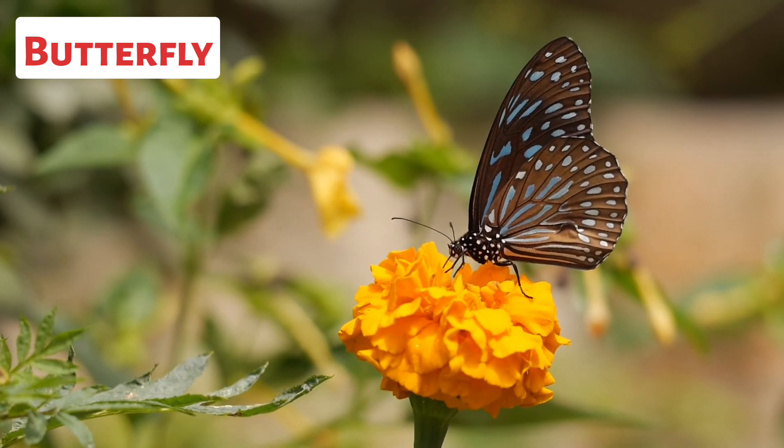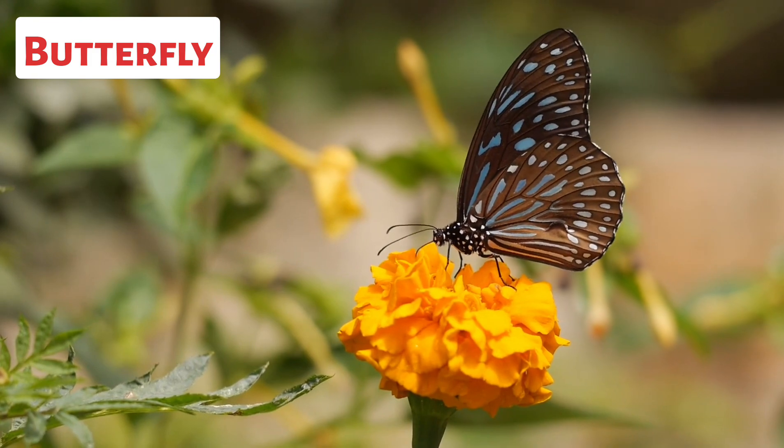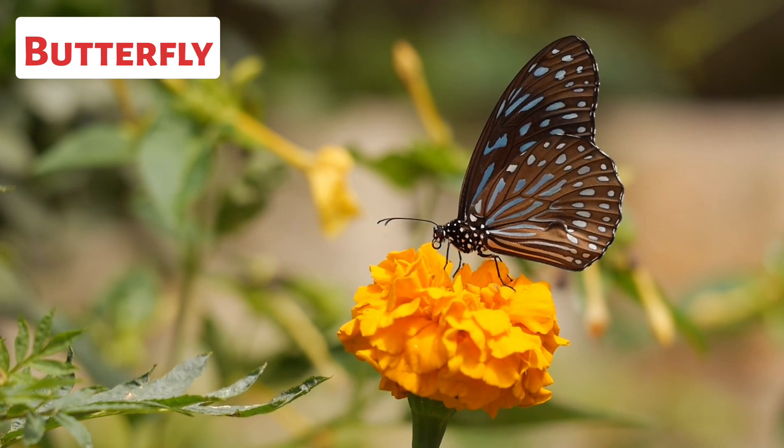This is a butterfly. Butterflies are beautiful insects known for their vibrant colors and graceful flight. Butterflies undergo complete metamorphosis, meaning they go through four distinct stages.